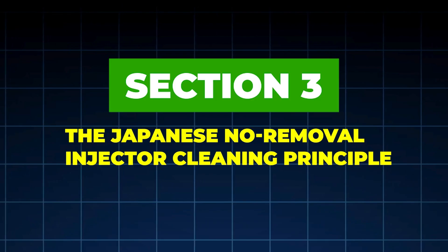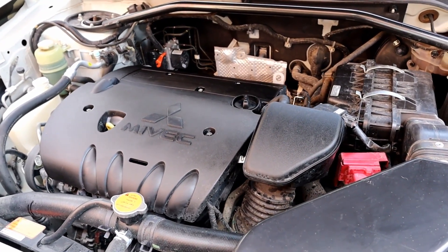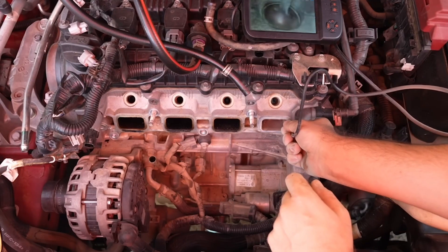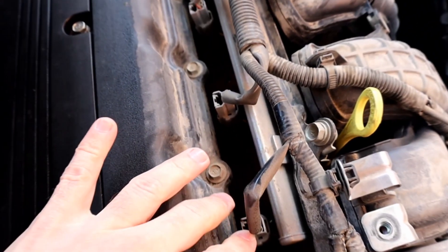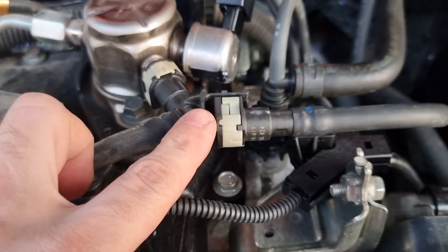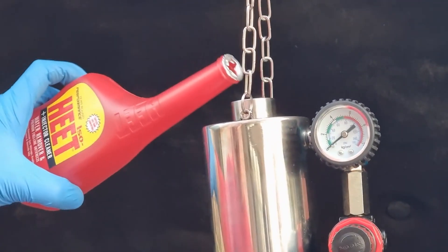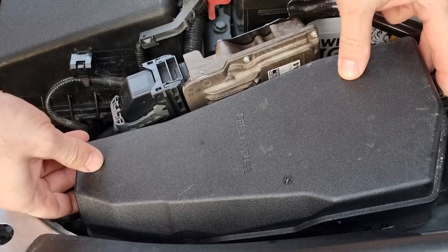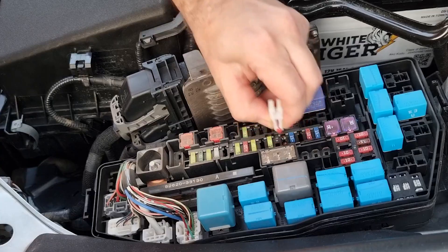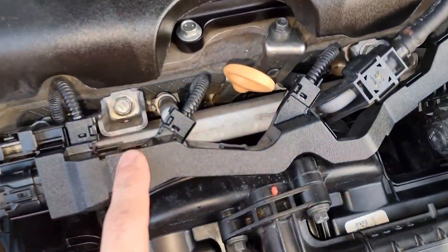Section 3: The Japanese No-Removal Injector Cleaning Principle. Here's the core idea, and it's surprisingly simple. Fuel injectors get dirty inside, not outside. So Japanese mechanics clean them by running a high-detergent fuel mixture directly through the injectors under controlled conditions. This dissolves varnish, gum deposits, and microscopic carbon buildup. The injectors stay installed, the engine stays assembled, and the cleaning happens naturally through flow and heat. This method is endorsed quietly by Toyota, Honda, Mazda, and Subaru for port-injected engines.